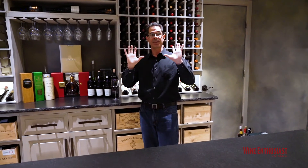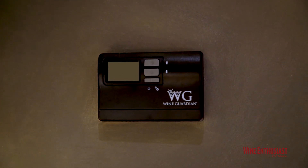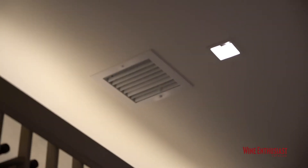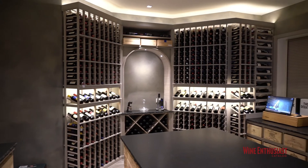You won't see anything in here because the system sits outside the walls of the cellar. All you're going to see are the controls and the vents bringing in that cold air and keeping the humidity right, so all of this unbelievable wine is being stored and aged properly.